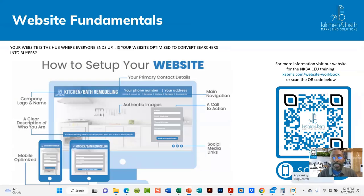These are some of the basic website fundamentals: how you want to set up your website — logo, clear description, make sure it's mobile optimized, having links, a call to action, and the main navigation. This is a QR code to get access to a training we did a couple of months ago. We're going to do a new revised webinar next month to enhance what you'll see there. Use that QR code to access the current training.